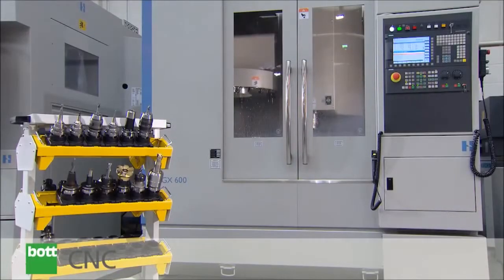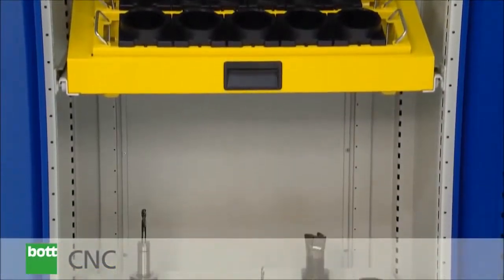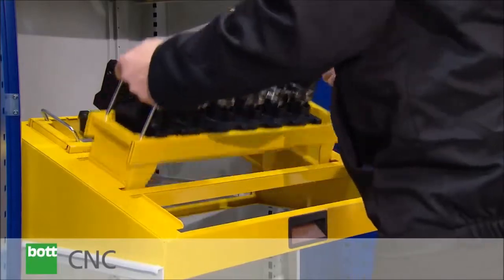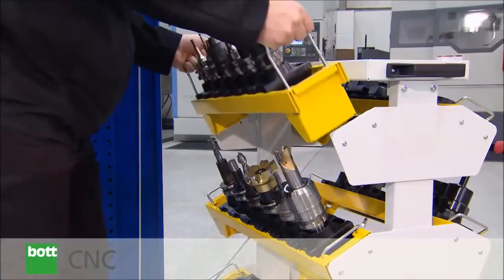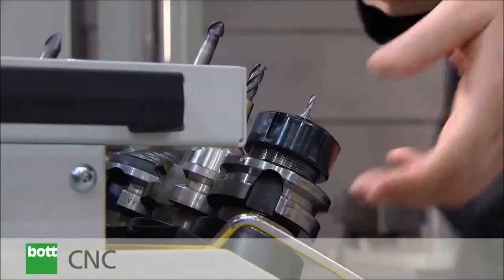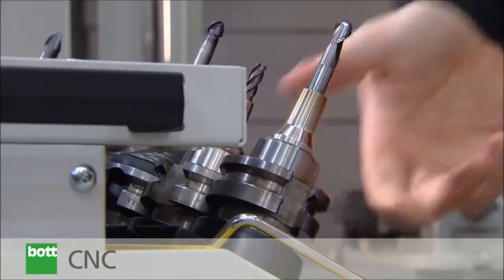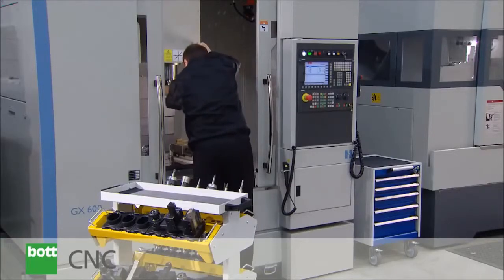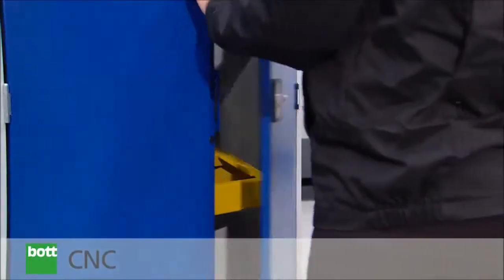The BOT CNC Tool Storage Range — delivering flexible, affordable tool storage. Developed to protect high investments in tooling and machinery and to ensure dimensional integrity of calibrated tooling before insertion to machine, the BOT CNC Tool Storage System is integrated into the BOT Cubio range of cupboards,